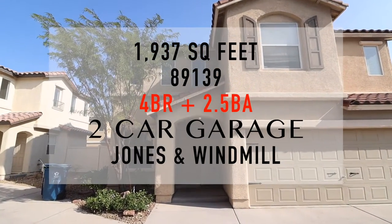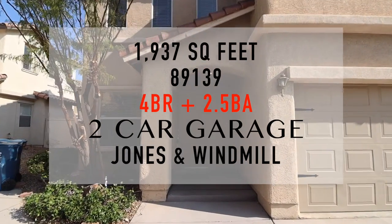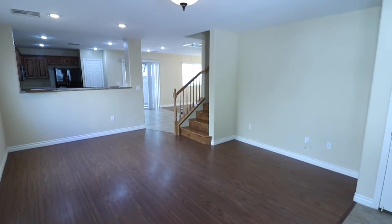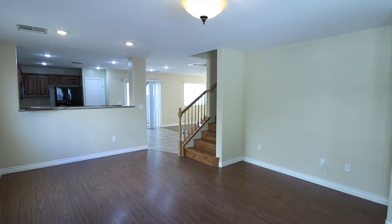Going back, it's southwest Las Vegas — actually around the Jones and Windmill area. It is 1937 square feet, four bedrooms, two and a half baths. Let's take a look at what's inside.